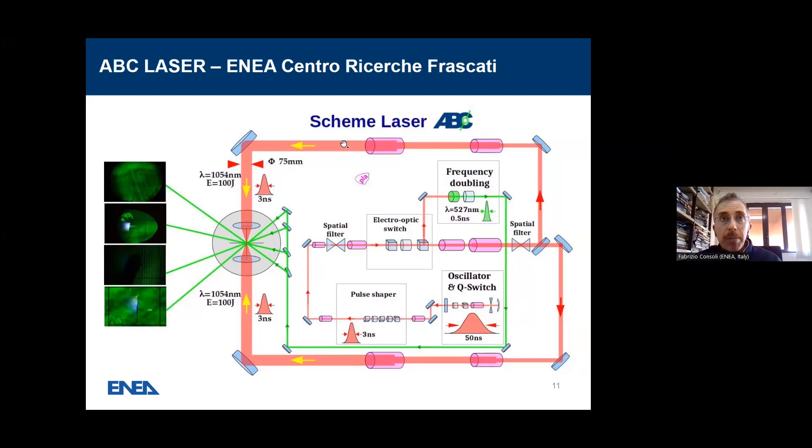The scheme shown is for infrared, but if we insert a KDP converter — a second harmonic converter — where the mouse is now, we can have green irradiation instead of infrared. The transmission is around 40%, so we end up with about 40 joules more or less for the green line.